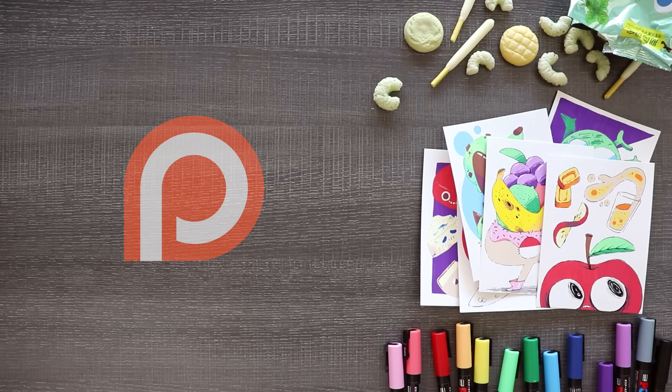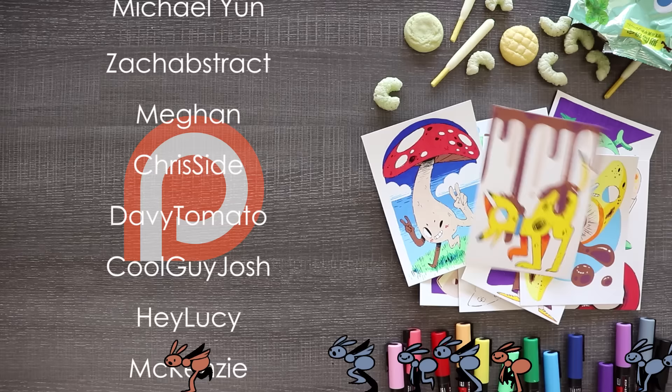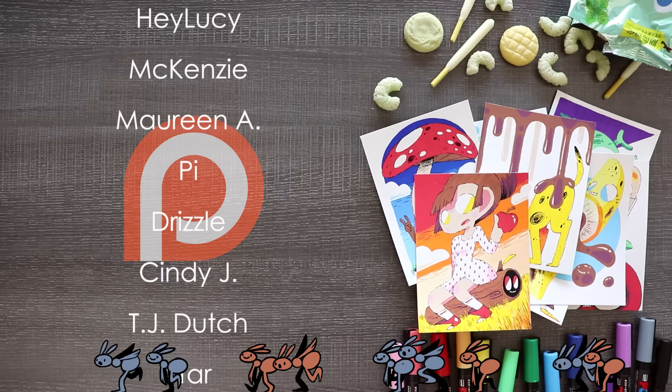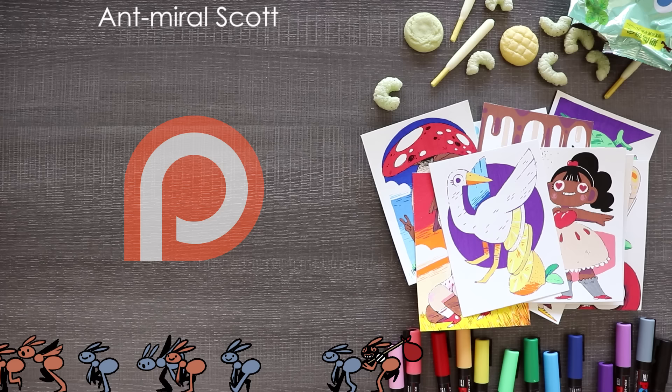And now a huge thank you to all of my wonderful patrons including Michael Young, Zach Abstract, Megan, Chris Side, Davy Tomato, Cool Guy Josh, Hey Lucy, Mackenzie, Maureen A, Pye, Drizzle, Cindy J, TJ Dutch, Star, Lex CS, Meredith H, Hattie Laird, Stuffed by Del, Zoe Stardust, One-Eyed Doe, and Aunt Merle Scott. If you want a shout out at the end of my videos, sketches, coloring pages, early access, and more, check out my Patreon by clicking the link in the description. Thank you all so much for the support!